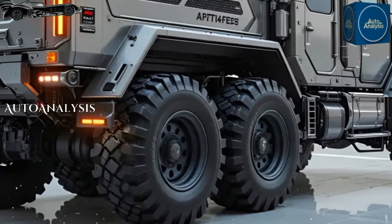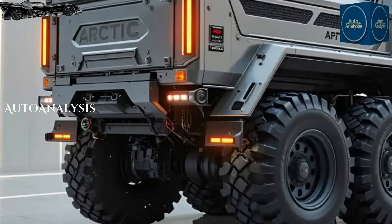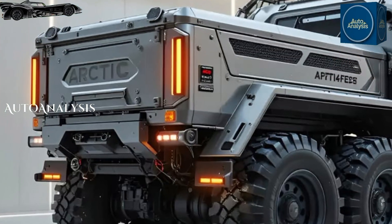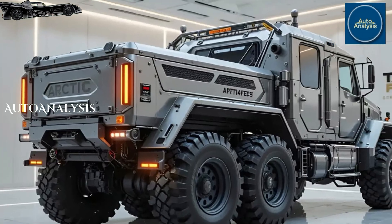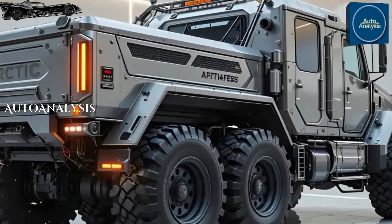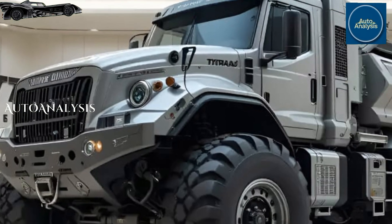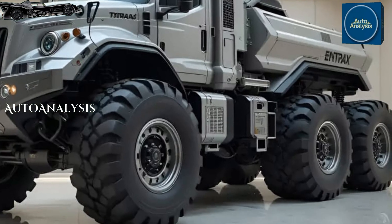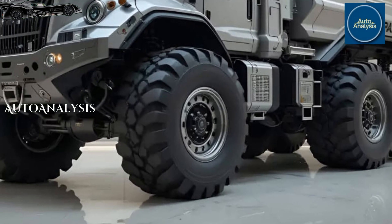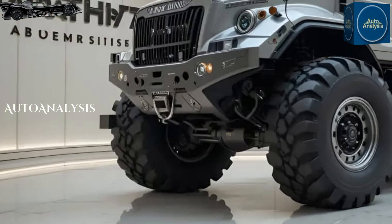Mobility is where the T8 15-7 excels. Independent swinging half-axles on each wheel provide unmatched articulation, keeping the vehicle planted and controllable even when climbing steep, uneven surfaces. With differential locks on every axle, central tire inflation, and a standard fording depth of over 1.2 meters, it's made to move no matter what lies ahead.